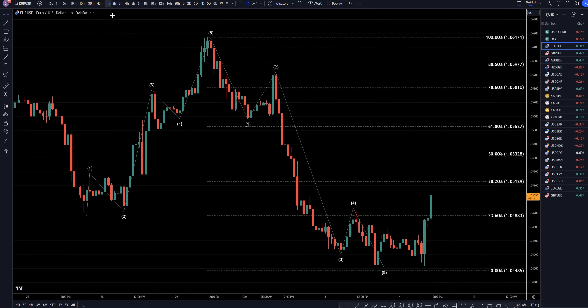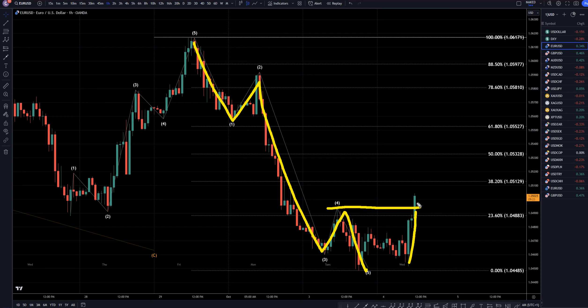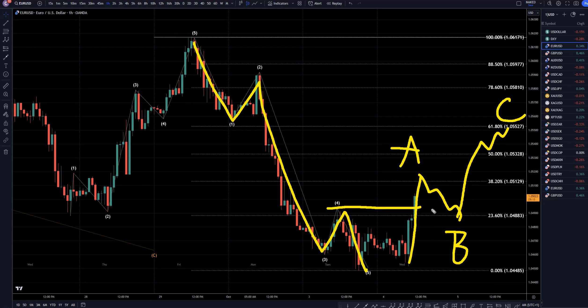Going down to the 1-hour time frame, we definitely have a break of the wave 4 high right here, so we know for a fact that this downtrend right here is complete. I think this first move up is probably going to be a wave A. I bet it's going to make a wave B at some point, and then back up again for C. I think it's going to spend the next couple days making a correction, then do one more push down, either at the news or prior to the news. That may be the final attempt to continue the downtrend before we get the break of structure on the daily time frame.